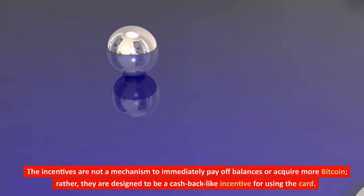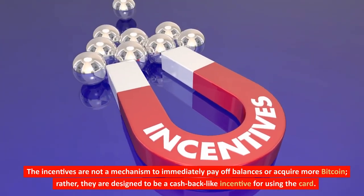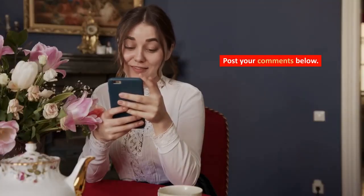The incentives are not a mechanism to immediately pay off balances or acquire more Bitcoin. Rather, they are designed to be a cashback-like incentive for using the card, and are not a way to amass more Bitcoin.